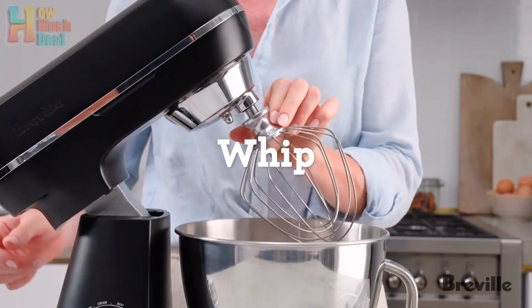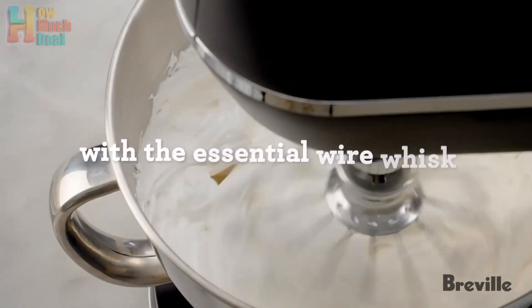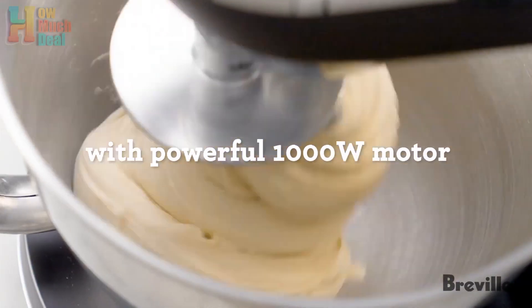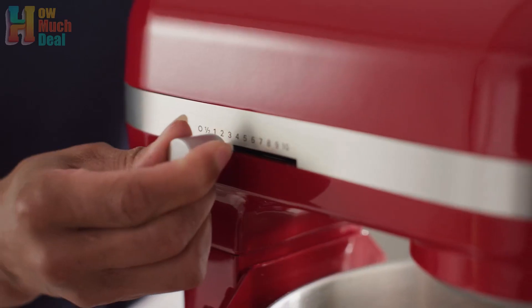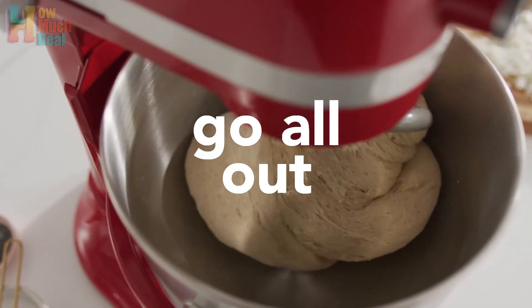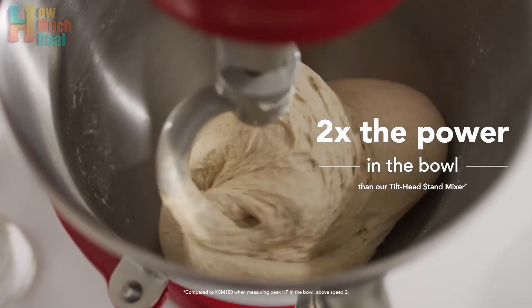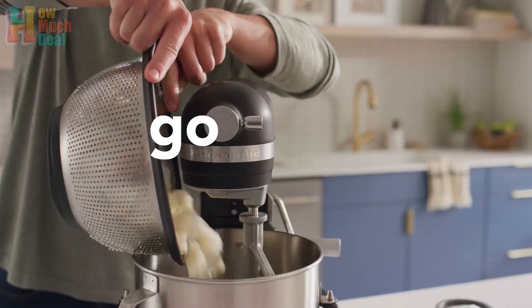Hey guys, welcome to How Much Deal. We explore the top 5 stand mixers of 2024, each offering exceptional performance, versatility, and convenience for home cooks and baking enthusiasts alike. These stand mixers combine powerful motors, thoughtful features, and durable construction to streamline kitchen tasks and elevate culinary creations.